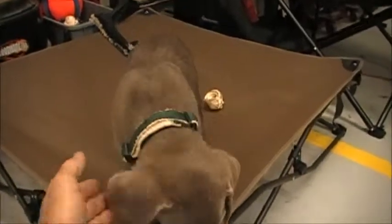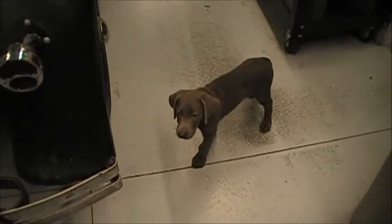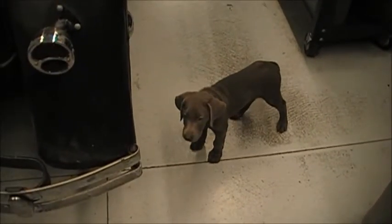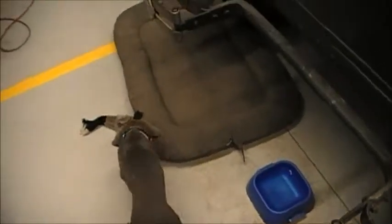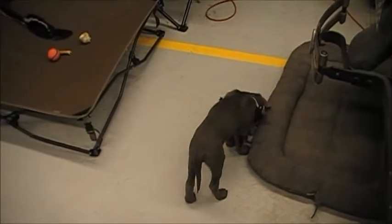I'd like to introduce everybody to our newest member of the family — her name is Dakota. She is Sierra's sister, literally. Sierra's mom and dad are Dakota's mom too. We bought Dakota from the same breeder that we bought Sierra from, so I'd like to introduce everybody to Dakota.